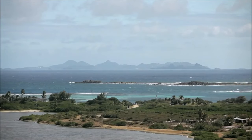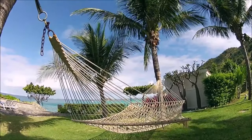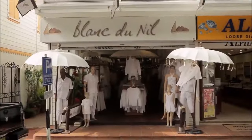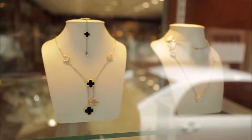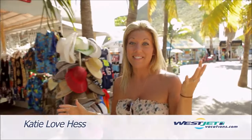St. Martin is owned by both the French and the Dutch, so it's no surprise to find this lush Caribbean island teeming with European taste. Shopping feels good. Add that to the fact that you're in beautiful St. Martin and the entire island is duty-free. This is some serious retail therapy.